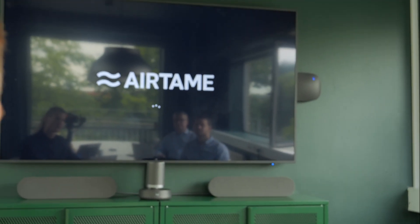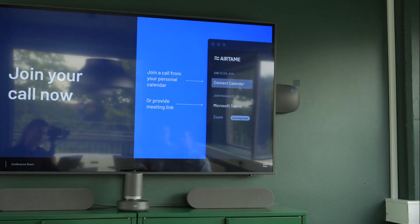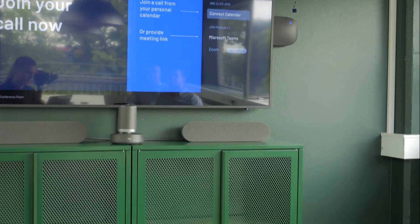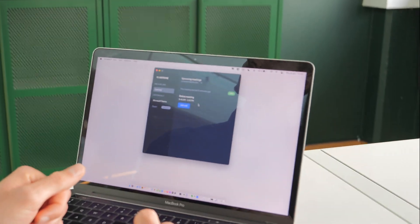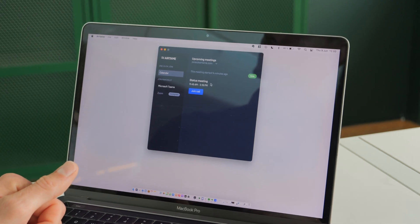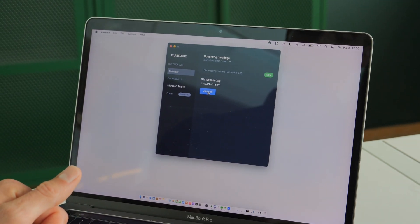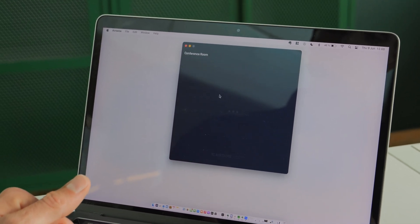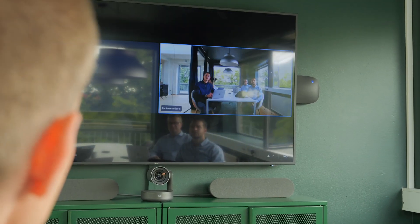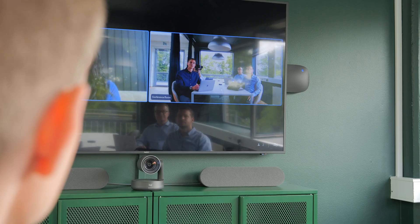My laptop now has a direct connection with the new Airtame Hub. And from the app, I can decide which call to play on the screen. I can connect with my own calendar so video meetings appear, and I simply click join call — and the call now starts on the screen.